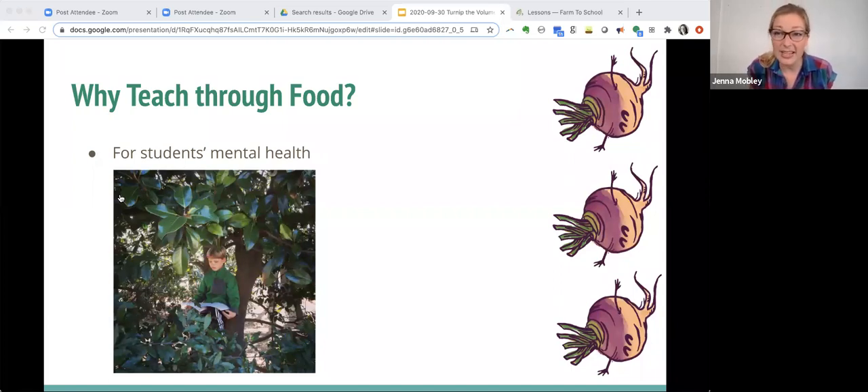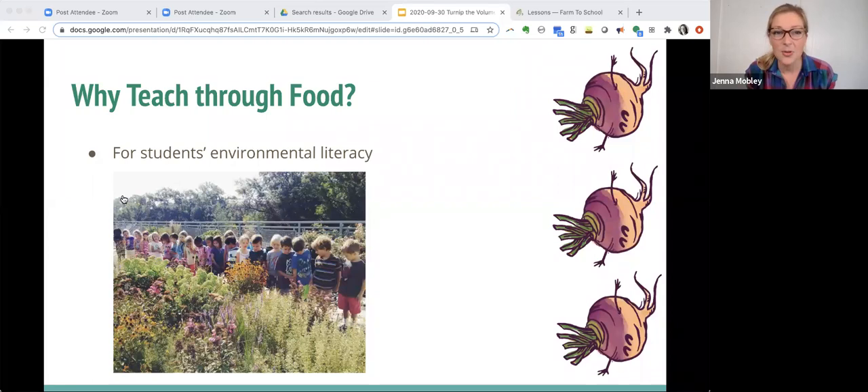It's also important to teach through food and the outdoors for our students' mental health. Many students who struggled indoors really thrived when we got outside — with opportunities for fine motor development sorting seeds, gross motor development using a wheelbarrow, and sensory processing skills, they were able to focus on academic content because they were moving their bodies and breathing fresh air. We also teach through food because it teaches students to love their environment. They have to notice it before they can love it, and love it before they are willing to protect it.